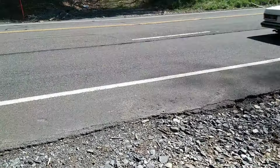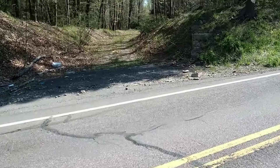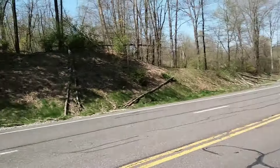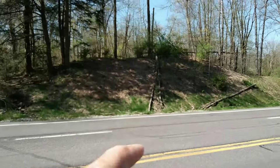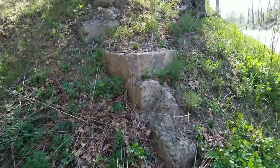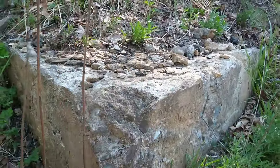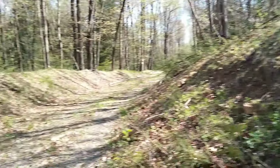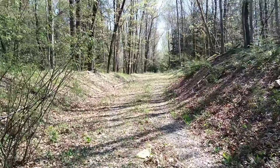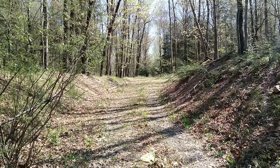We actually got a clear shot. Now you can see how decent sized that grade is that we just came down. This concrete right here is certainly what remains from what held the bridge span that used to cross 309. That's your Lehigh New England railroad bed heading east. We've got a posted sign right there so we won't be heading down there today.